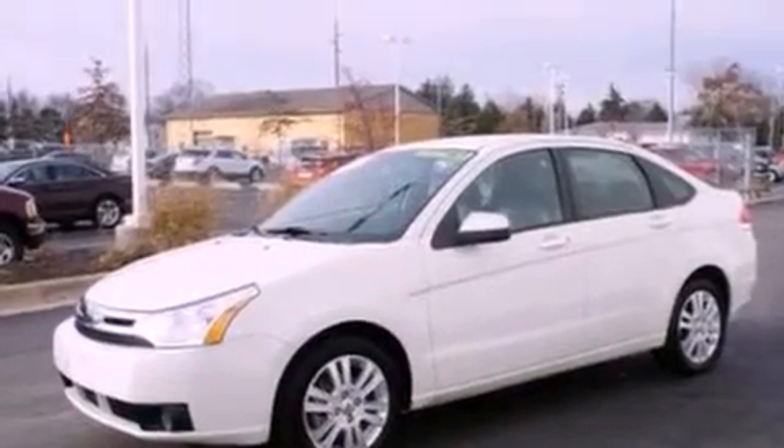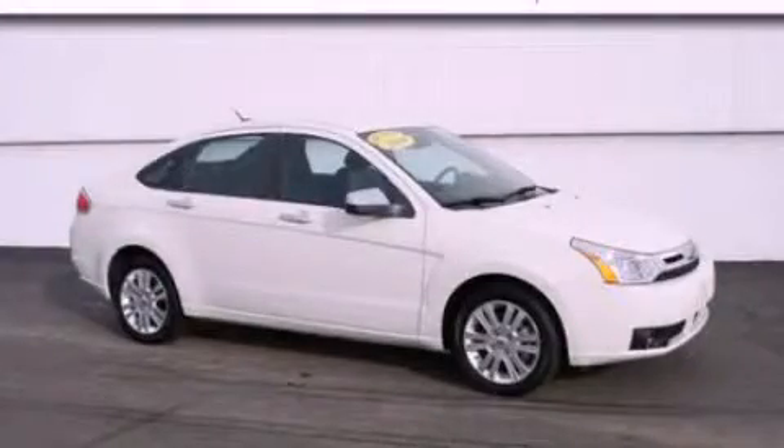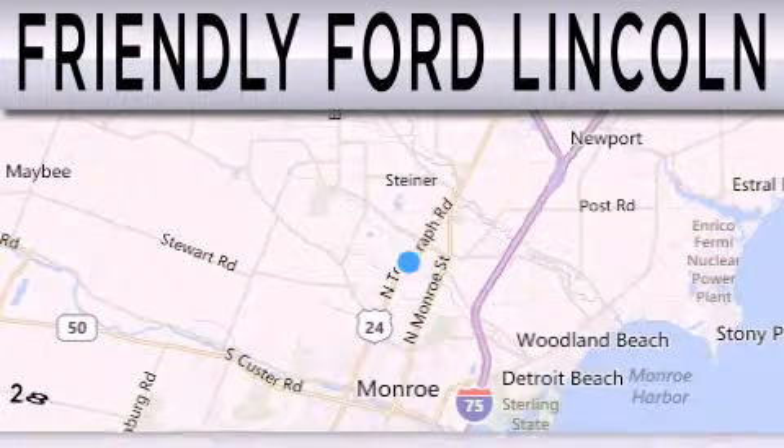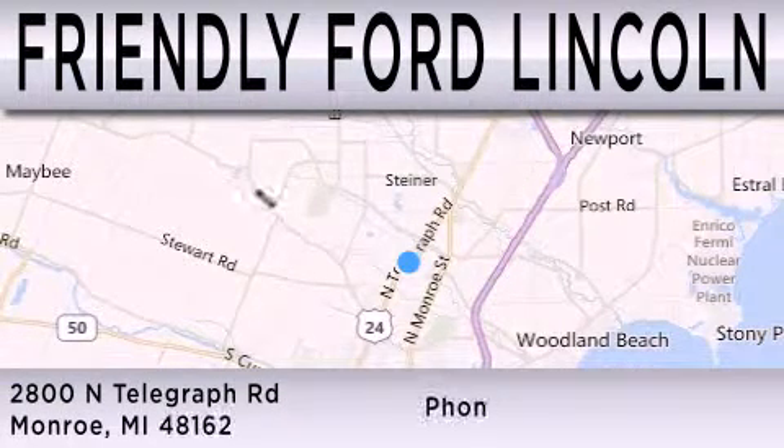We hope you found this video informative. Please contact us today. Friendly Ford Lincoln is dedicated to doing everything possible to ensure that the experience you have selecting your next vehicle is as pleasant as possible. We are located at 2800 North Telegraph in Monroe.